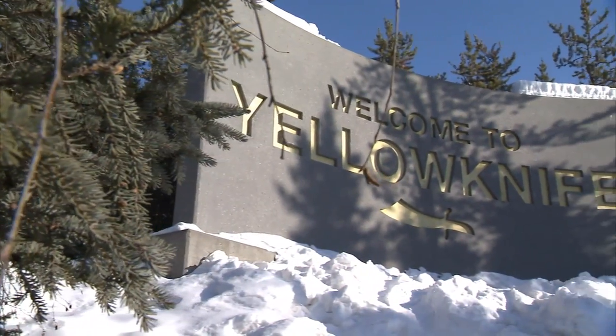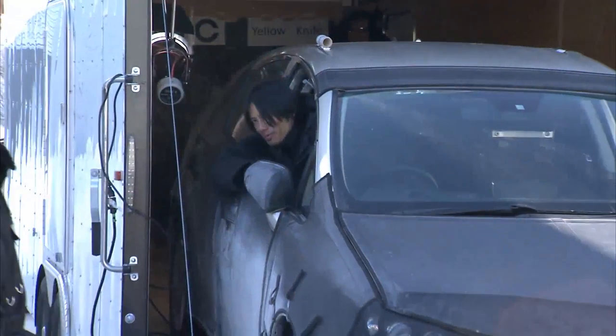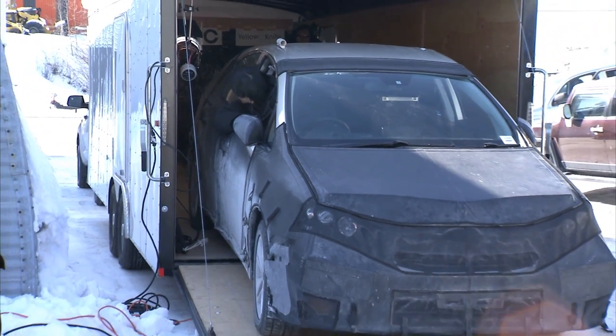Yellowknife is a very cold, extreme environment, but if you think about it, we have customers that live here — so it's really not extreme. We need to design a product that can work for them.